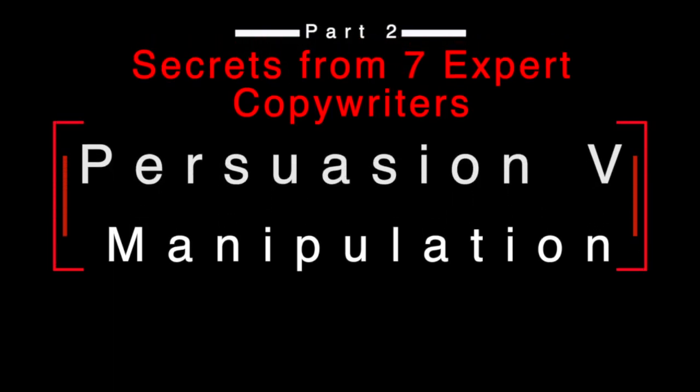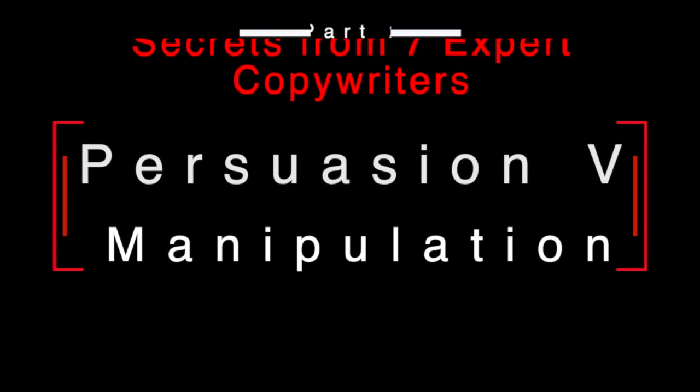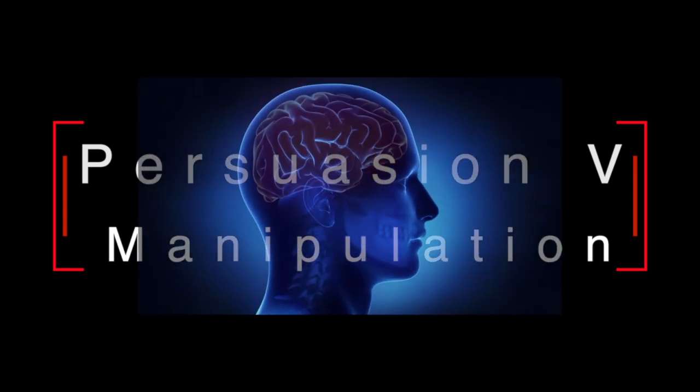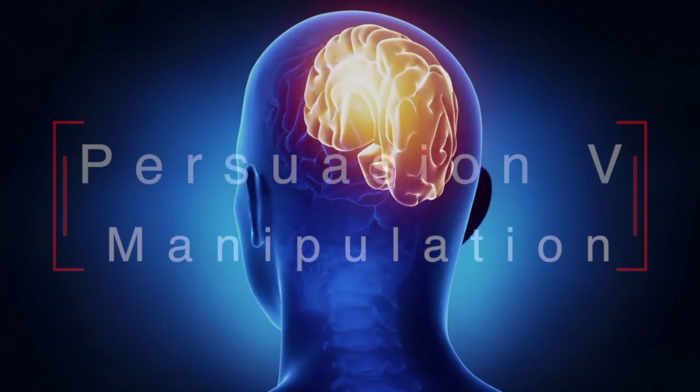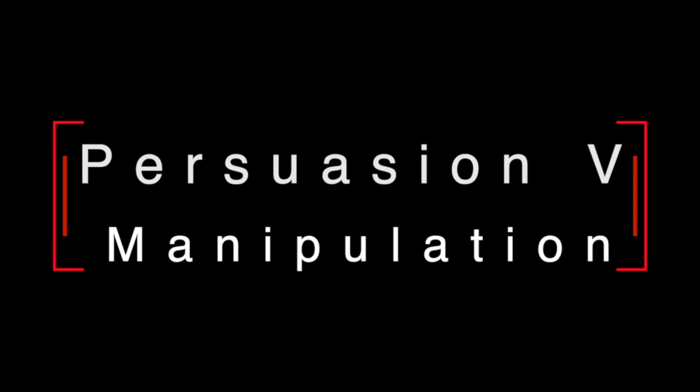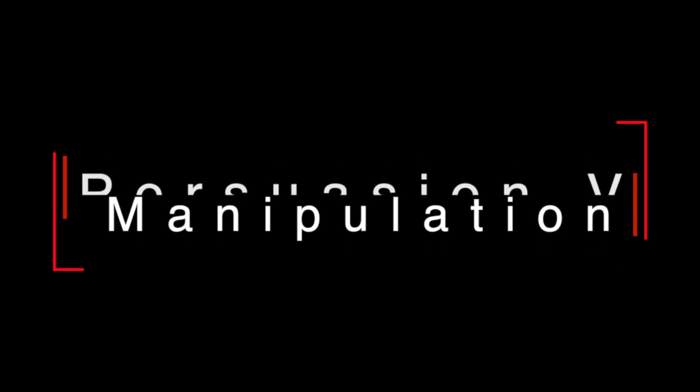In this second instalment of Secrets from Seven Expert Copywriters, we're going to look at the different parts of the brain that copywriters target to elicit unconscious decisions without people even being aware of it. It's really important that you understand these unconscious triggers because it will really help you in your own copywriting. If you haven't watched the introduction to this series, go back and watch part one first, then follow the playlist through. There is also supporting information on the brilliantmarketing.info website — there's a link in the description, and there will be supporting clips and links to other material.